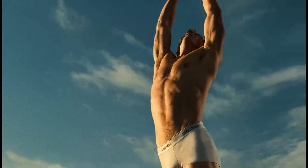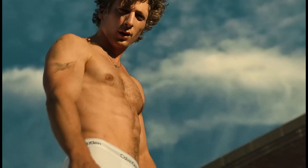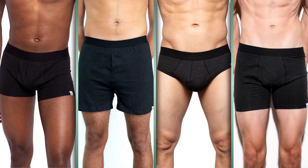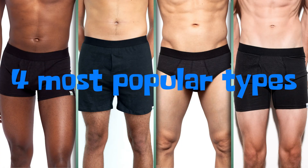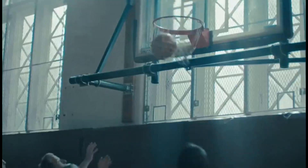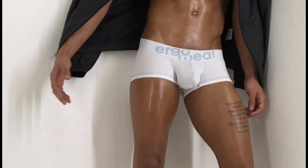When it comes to men's underwear, the options are vast, but not every style suits every body type. Today, we'll break down the four most popular types: boxer shorts, briefs, boxer briefs, and trunks. Plus, we'll sprinkle in some pro tips on selecting the right pair for sports activities. Whether you're hitting the gym or striding into a board meeting, we've got you covered.